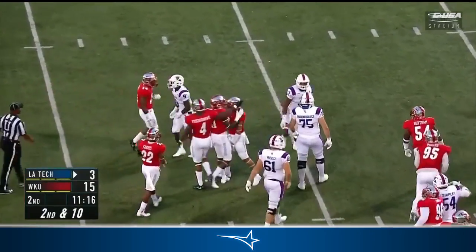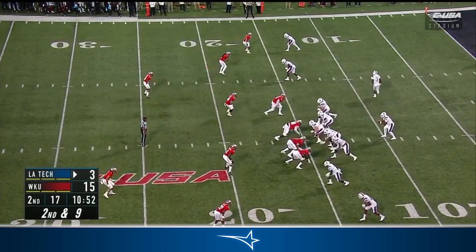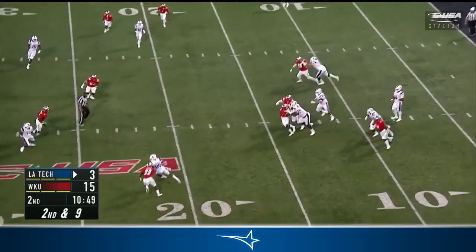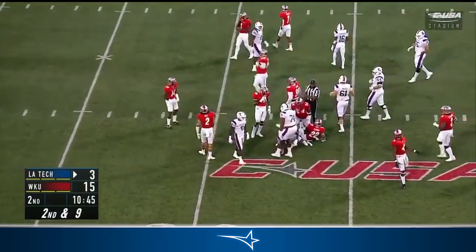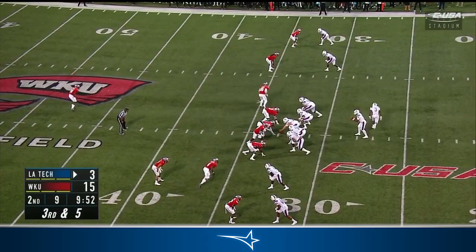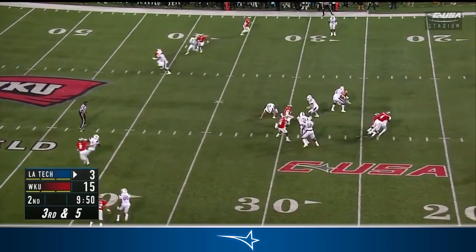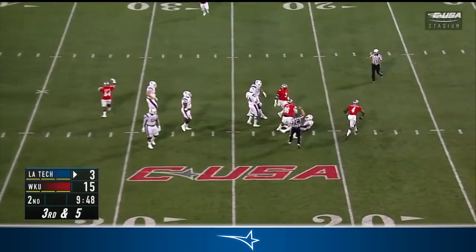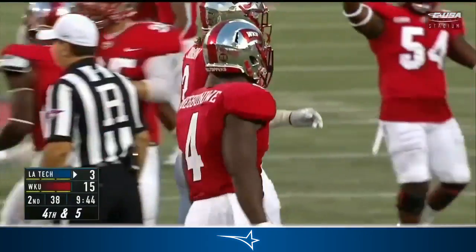Not much doing on first down, maybe one yard — Devin Key. Jared Kraft, the running back, motions out of the backfield. That pass is caught and it's a first down for Louisiana Tech. Adrian Hardy, the freshman out of Houston, 9:52 to go as they send Kraft out of the backfield. J.M.R. Smith gets smoked. Joel Biniwe was right there.